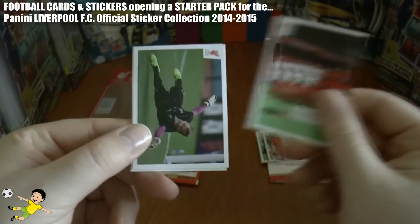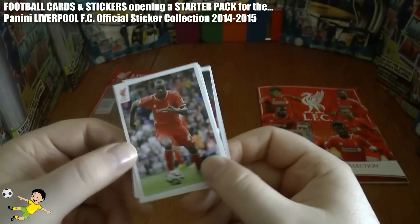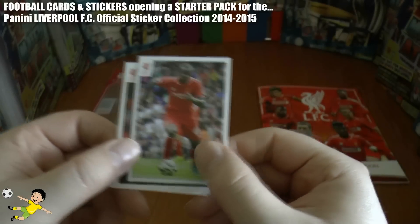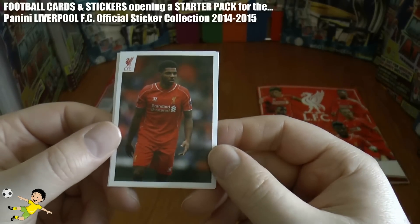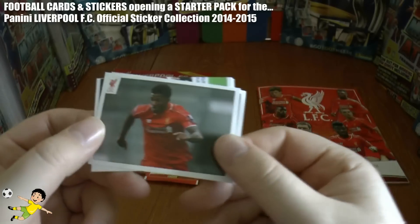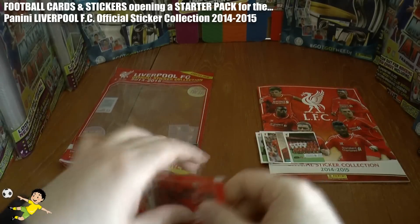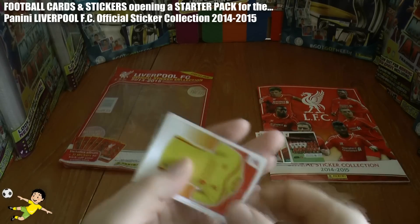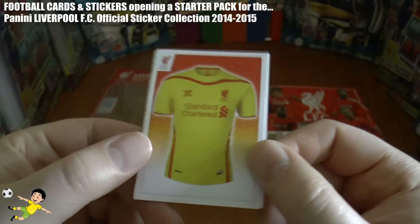And the main man for Liverpool, the captain Steven Gerrard. We have part of the team, Mignolay again, followed by Mario Balotelli — yet to show any form so far, let's hope he can get some goals for Liverpool fans soon. And this looks like a youngster — don't know who it is — and again it's the same guy there.